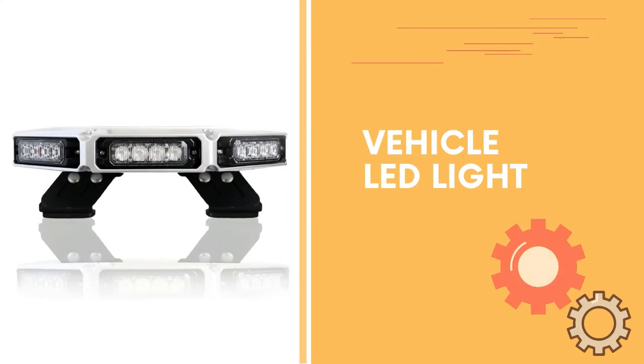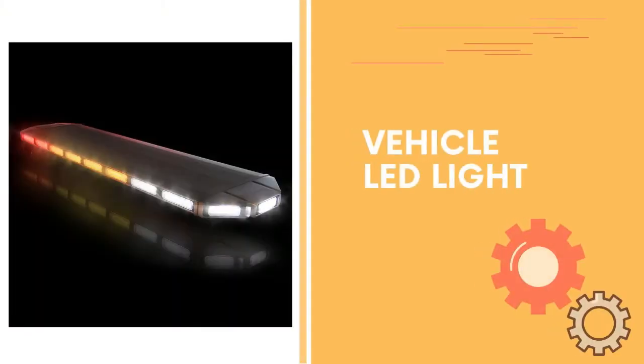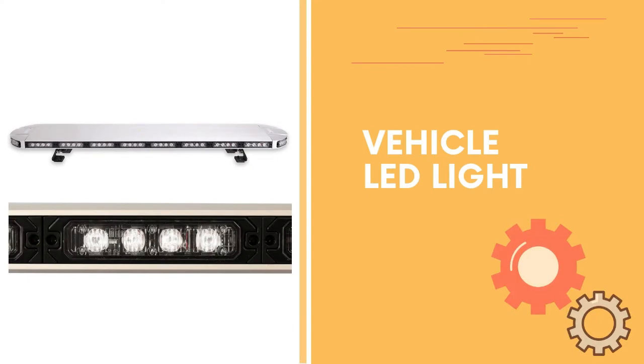Number 1. 5th generation TIR LED technology, 22 modules with 4 3W LEDs per head. In total, 88 LEDs and 5 3W LEDs. Sleek design with clear lens for stealth look, increases vehicle fuel efficiency. Features more than 30 selectable flash patterns.